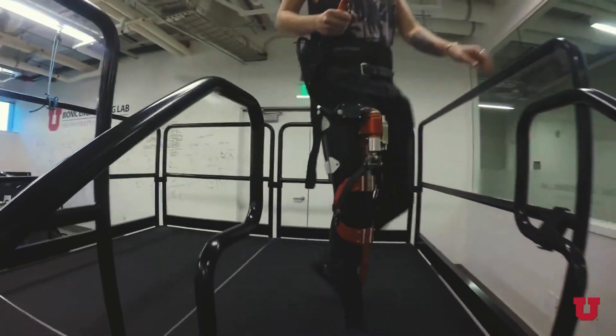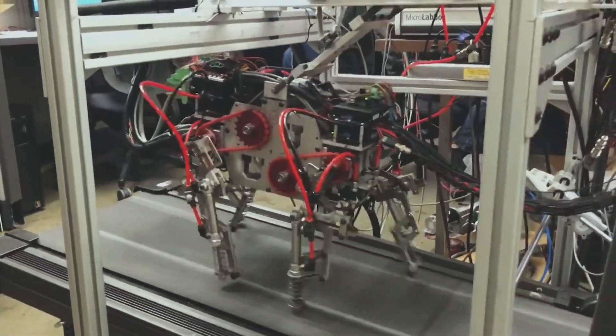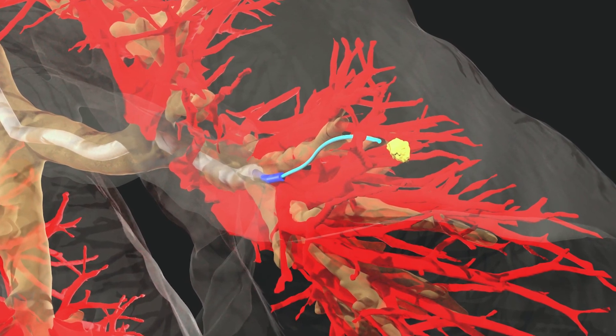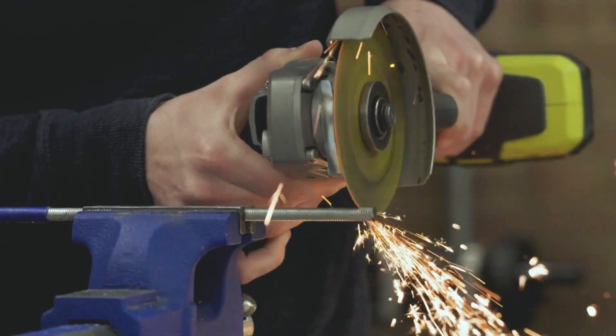For example, you may see bionic devices in action, ground and aero robots such as drones, surgical robots, rockets, and many more exciting devices the Mechanical Engineers design and build.